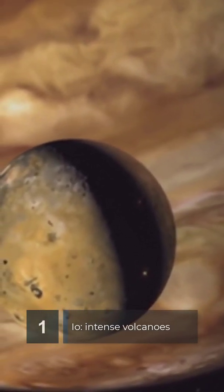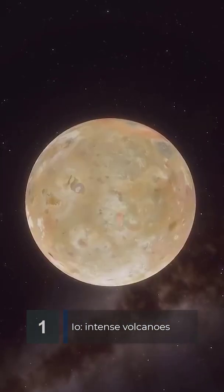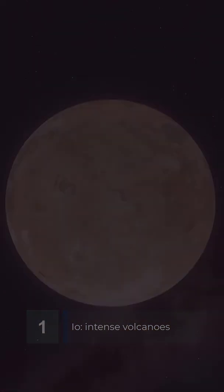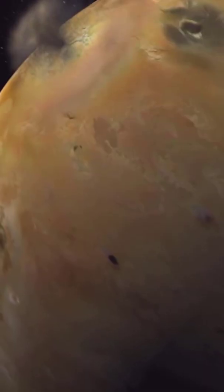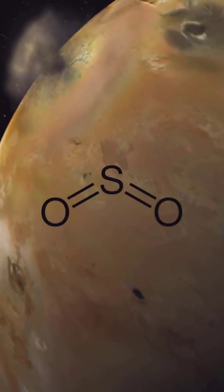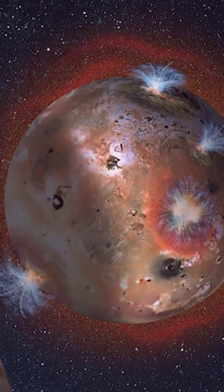The first moon discovered by Galileo was Io. It is the only celestial body in the solar system besides Earth to have active volcanoes. It has vast snow fields of sulfur dioxide, leading to its characterization as a world of ice and fire.